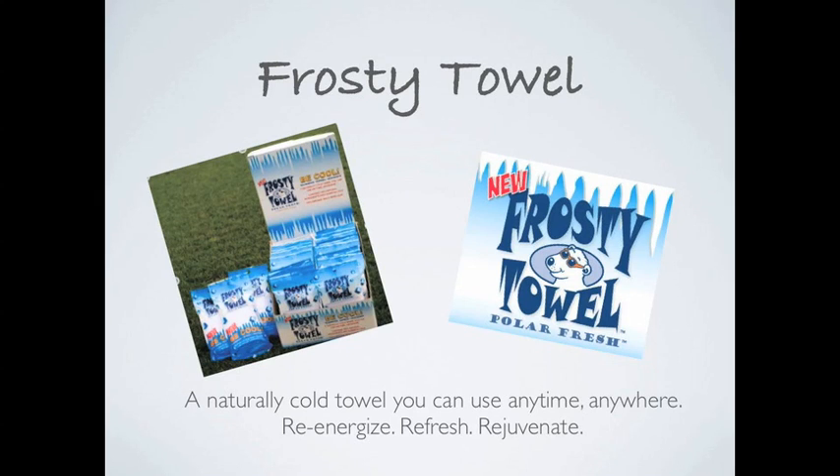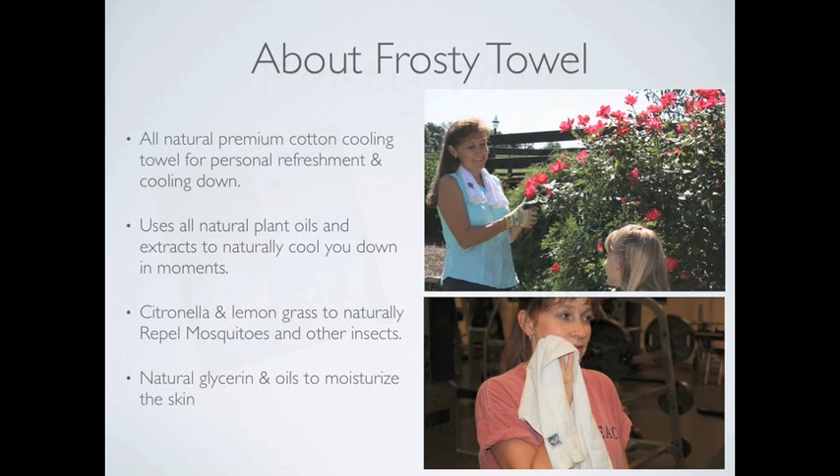Welcome to the amazing and innovative Frosty Towel. The Polar Fresh Frosty Towel is made with premium cotton and natural essential plant oils and extracts to cool you down and refresh you in moments. Simply open the package and wave the Frosty Towel in the air for instant cooling. Frosty Towel also has citronella to naturally repel mosquitoes and other insects, as well as natural glycerin to moisturize your skin.